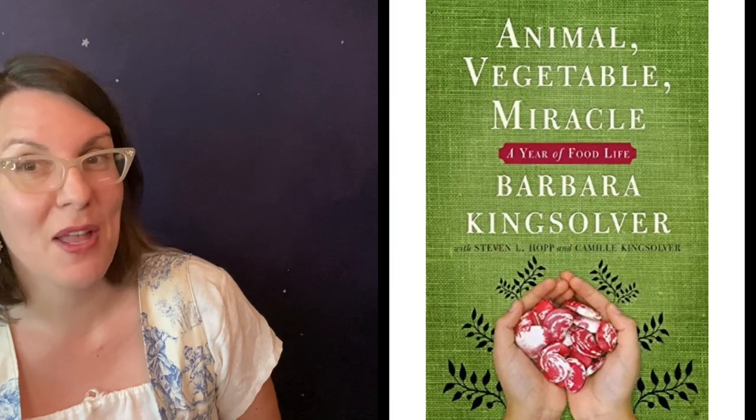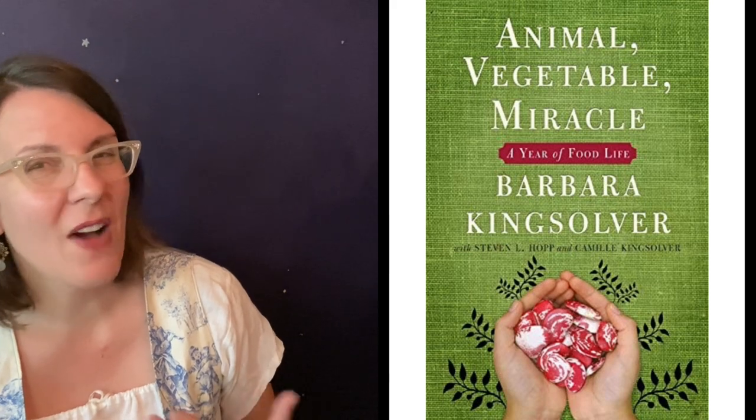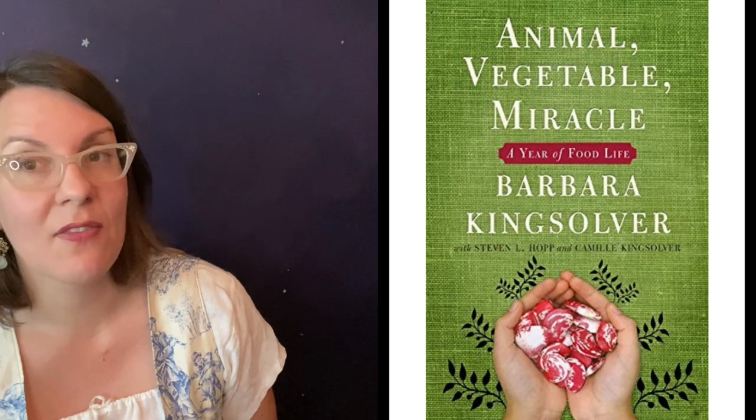We decided many years ago — my kids actually decided — after we listened to Barbara Kingsolver's book Animal, Vegetable, Miracle as a family, when my 17-year-old was probably about five, she said she didn't want to eat factory farm meat anymore. She didn't want to eat CAFO meat — that's confinement animal feedlot operation. She didn't want to eat meat knowing that the animal had suffered its entire life. If we are going to be omnivorous as a family, we're going to do it in a way that aligns with our ethics.